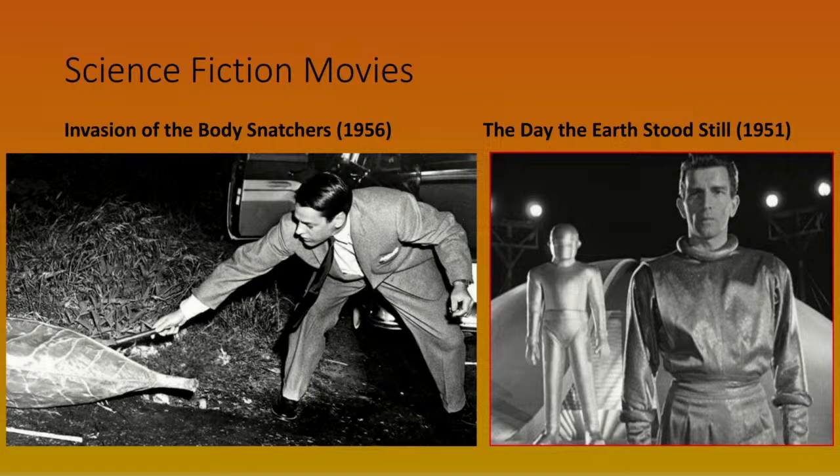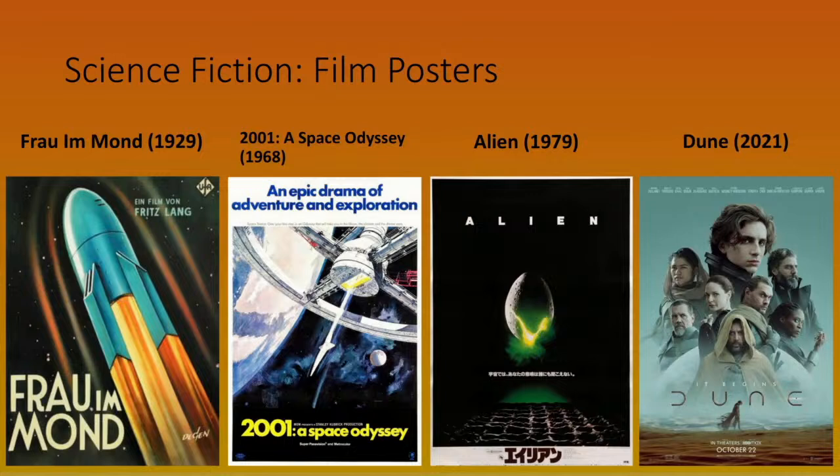Moving on to science fiction movies: these are examples from the 1950s. The one on the right is more of an eco-warrior style film warning of the folly of our behaviour, but more typical of the period is Invasion of the Body Snatchers on the left. These films came out in the era of McCarthyite persecutions, where the 'reds under the beds' idea suggested communists were infiltrating society — for the aliens in these movies you could effectively read 'communists'. Movies like this needed posters, and here are a few examples from the late 1920s — Fritz Lang's Frau im Mond.